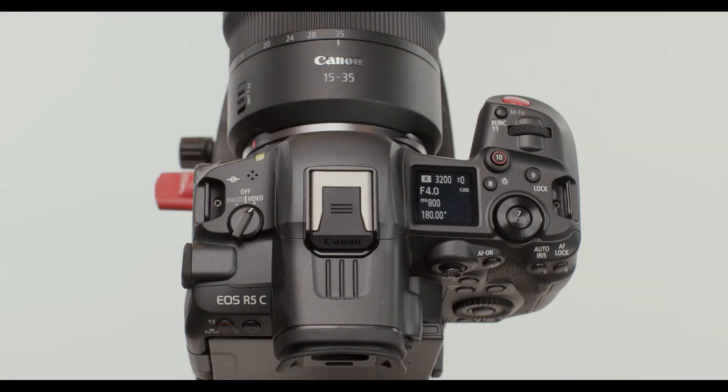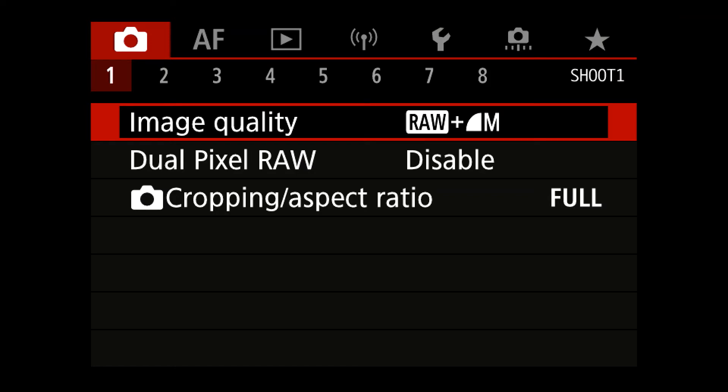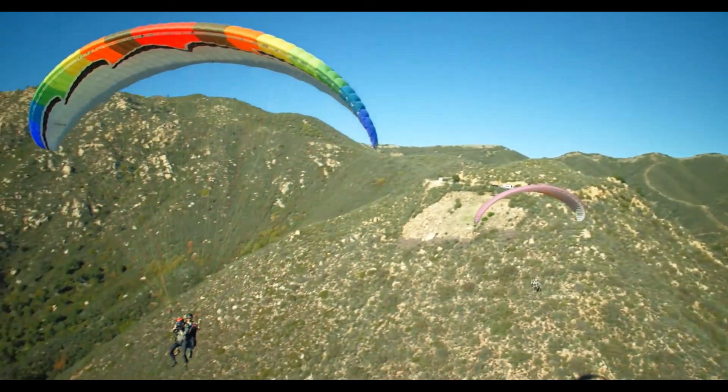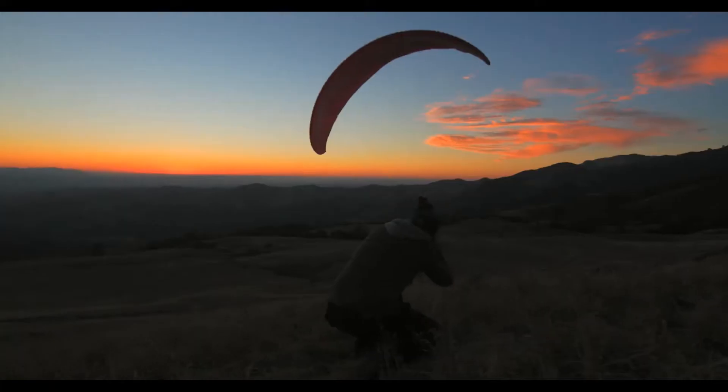Let's talk about the still imaging side of this hybrid model. Once the camera is placed into photo mode, the menus and operation are nearly identical to those of the original EOS R5 camera. You get the same 45 megapixel full-frame sensor and image processor with an ISO range of 100 to 51,200, expandable to 102,400 for still images, the same impressive continuous capture at speeds of up to 20 frames per second, Dual Pixel CMOS AF2 capability with 1,053 automatic AF zones, and that fantastic eye, face, and head detection autofocus. The camera can also intuitively track the whole body and even the face or eye of cats, dogs, or birds with animal detection AF.